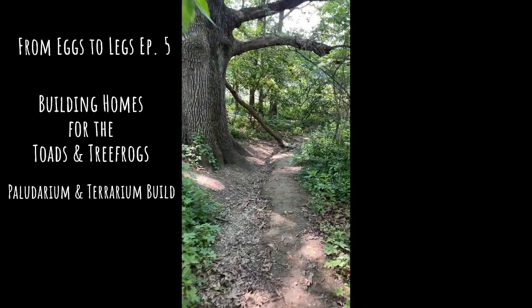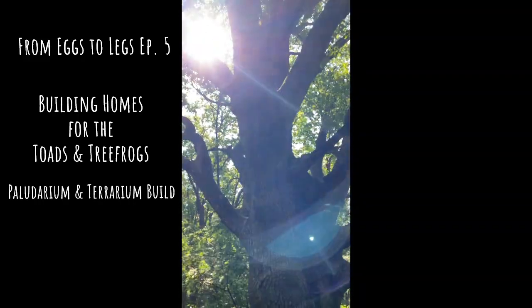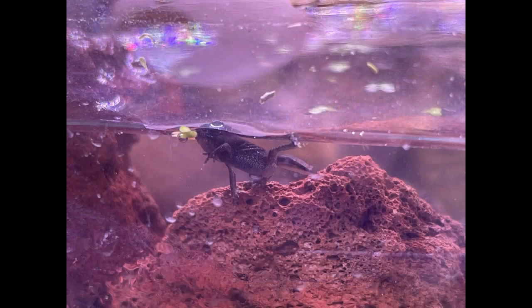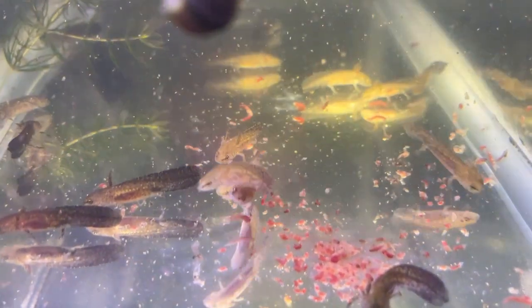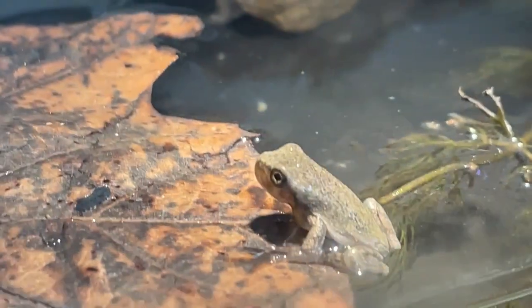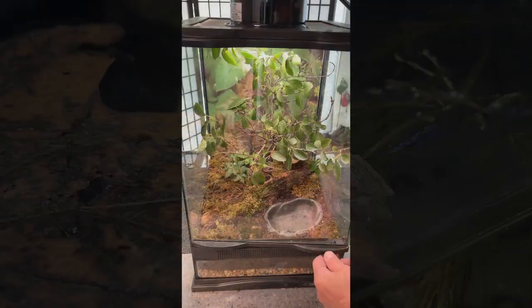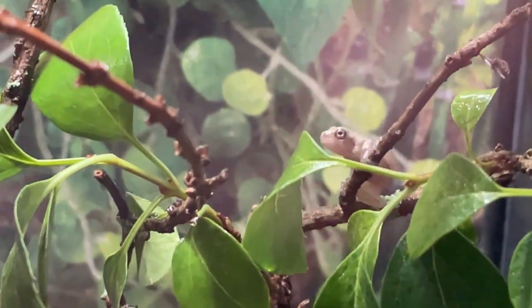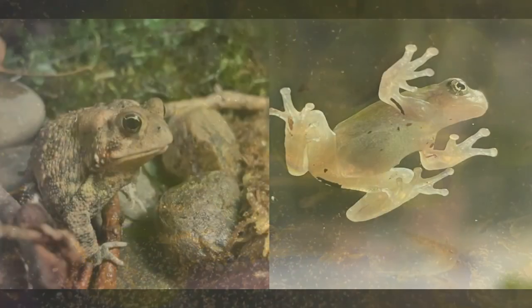Hi everyone, welcome back to From Eggs to Lakes, a series that invites you to reconnect with the amazing wonders of the natural world. In our last episode, we watched as the tree frogs, toads, and salamanders advance through their metamorphosis and begin to form their legs. In this episode, we will focus on the toads and tree frogs as we watch them emerge from the water and make their way onto land. Join me as they create their new homes, and be sure to stick around until the end, because I'll give you a sneak peek of the salamanders, which we will cover in the next episode. Let's get started with the toads and tree frogs.